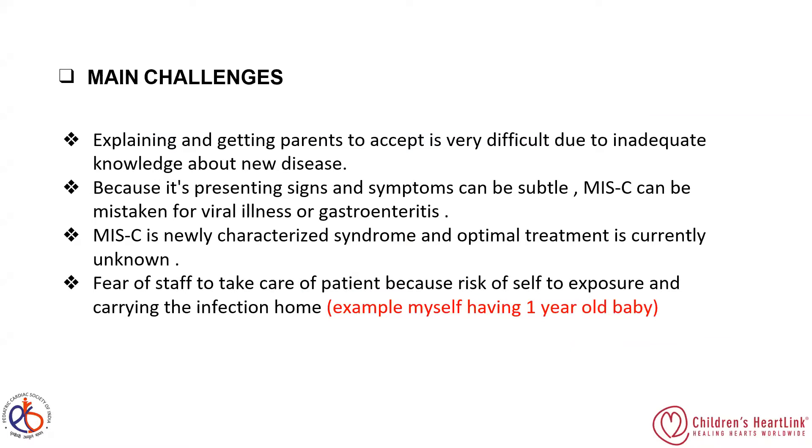For example, I myself have a one-year-old baby at home. When taking care of COVID-positive patients, after returning home I have to take great care to prevent infection transmission to my son.